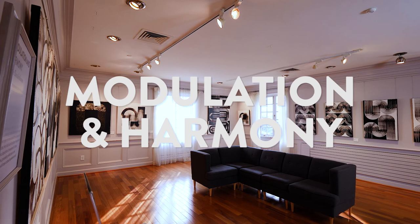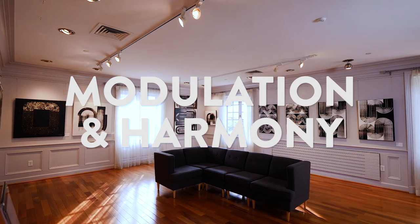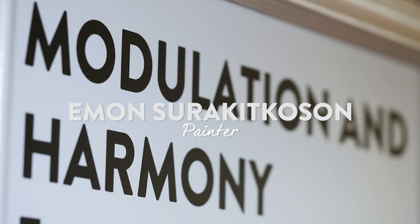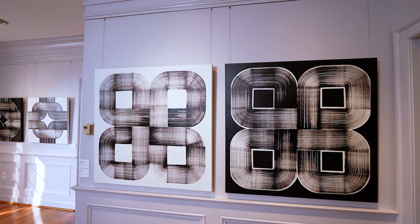Strathmore's Invitational Gallery is a space for emerging and mid-career artists, and today we're happy to be exhibiting work by Emin Surakitkissen. Modulation and Harmony is the title of her show — it's graphical, textured abstraction.